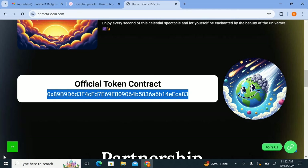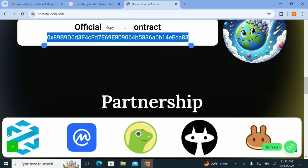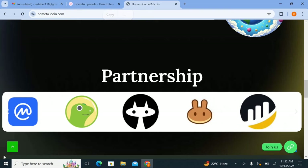After investing you can hold it, and after holding, when the price goes up you can sell it and take your profit. This project has thousand-X potential, so it will give you a good result in the future.